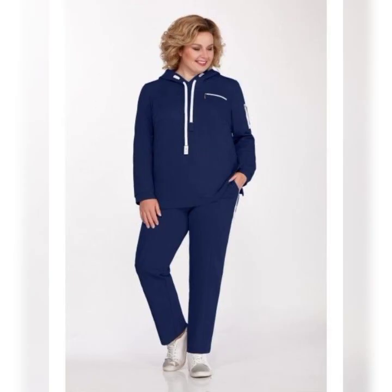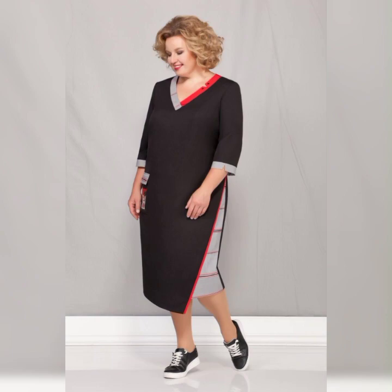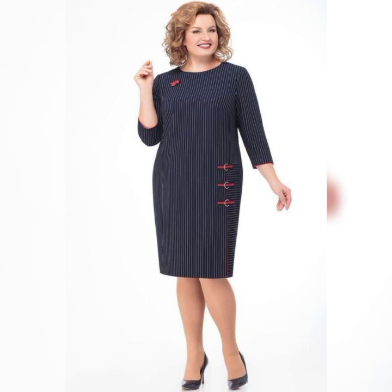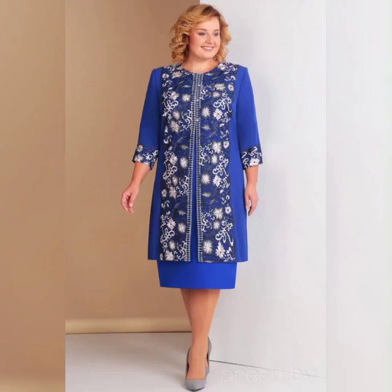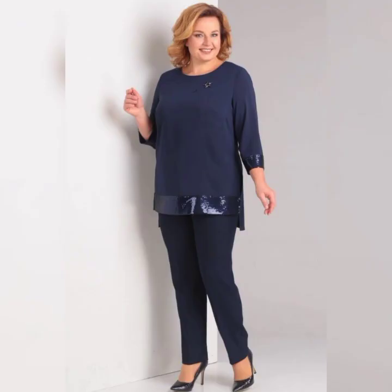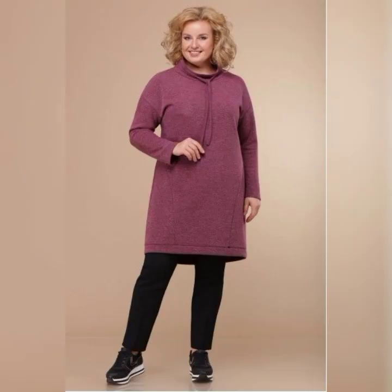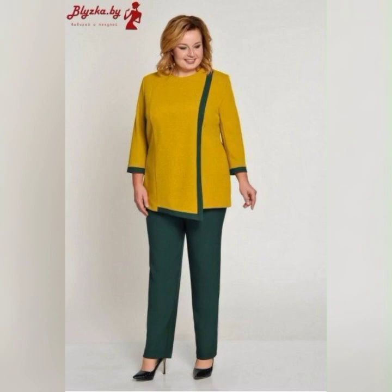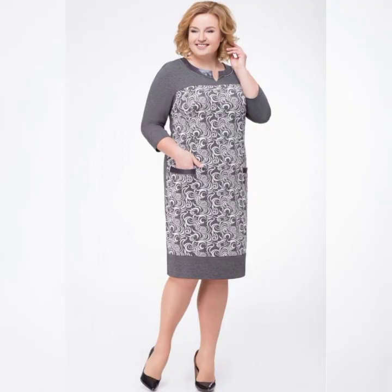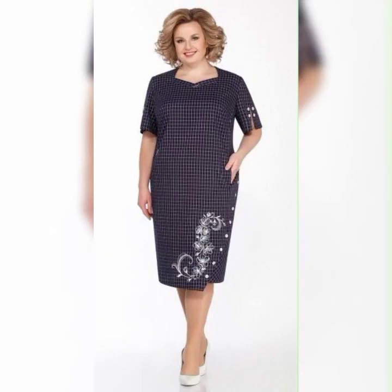Now let's talk about some specific dresses that are great for plus-size mother of the bride. One dress that I love is the Adriana Purple Beaded Illusion Gown. It's a beautiful dress that features a beaded bodice and a flowy skirt. It's available in sizes 14 to 24 and is perfect for a formal wedding.